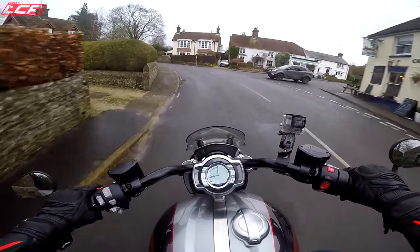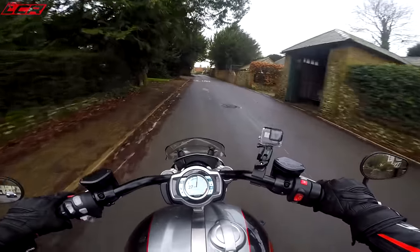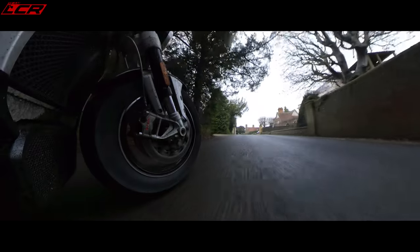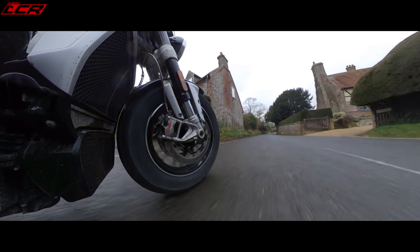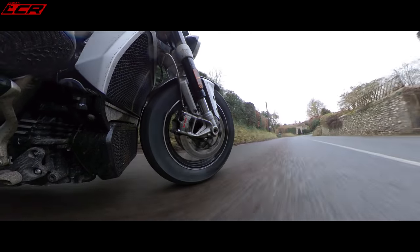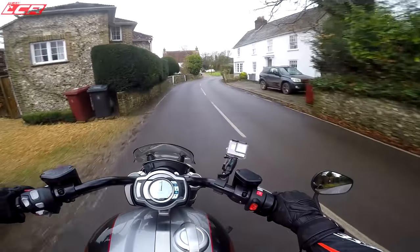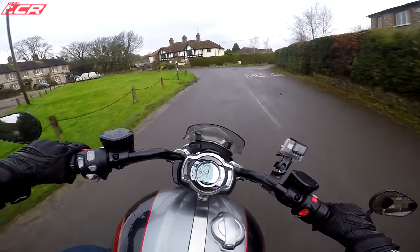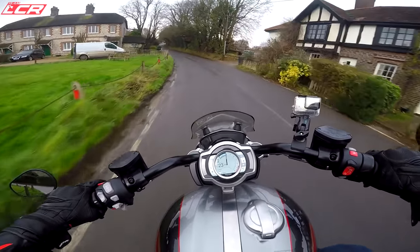The throttle response riding through town can be a tiny bit snatchy — this bike is Euro 5 and has to meet all that. If you're below 2000 revs, coming off the throttle there's a little bit of a jerk. I have got it in Sport mode though, so I'll try a different mode to see if that improves it. I am being critical — it's a tiny little bit.